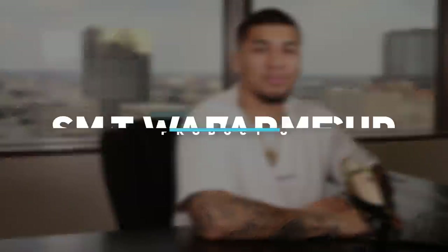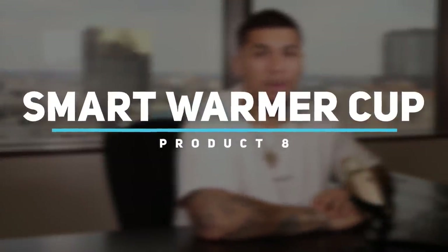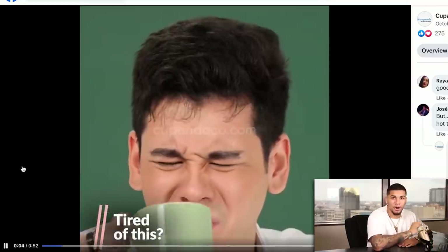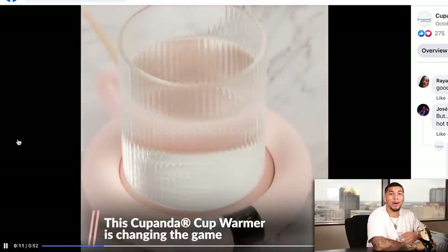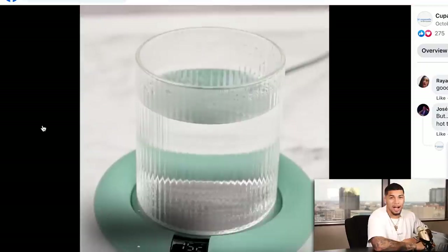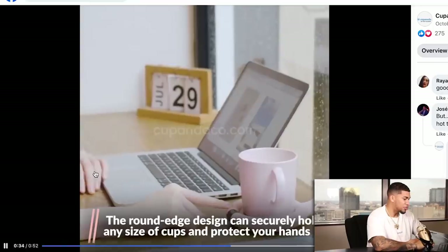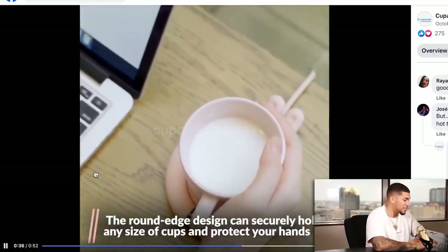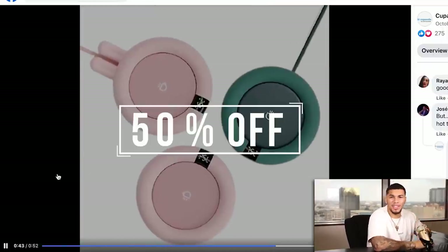Product number eight is a smart warmer cup — a great product to sell especially in the seasons we're currently in. The ad opens with 'tired of this?' showing a person being tired — a great opening statement. The cup warmer keeps your drink warm for a long time, has three adjustable temperatures, and a round edge design that can securely hold any size cup. It's also advertised at 50% off.